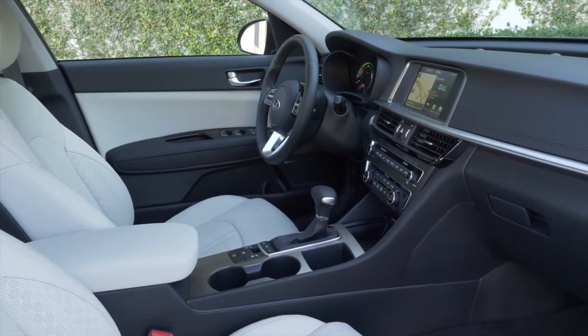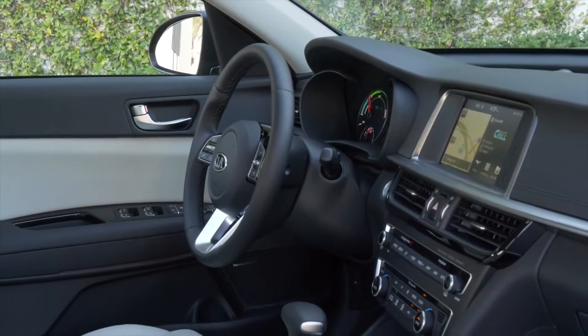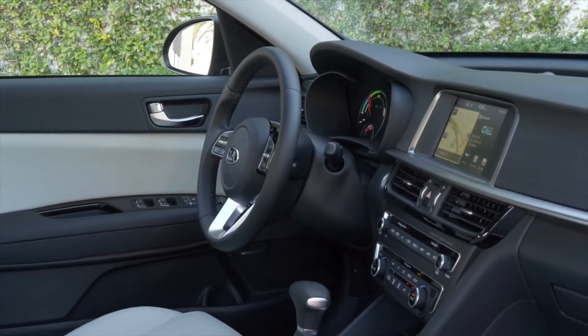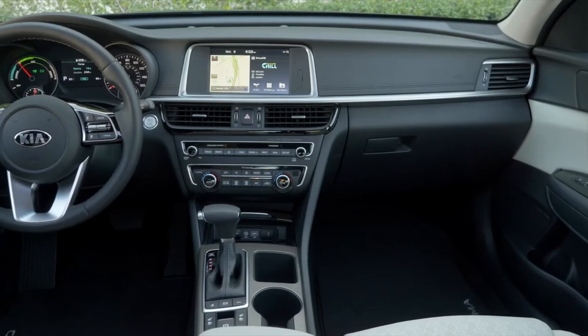The 2020 Optima plug-in hybrid, PHEV, enters its fourth model year with several new standard technology features and model enhancements, such as smartphone wireless charging.